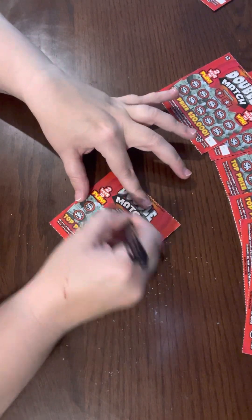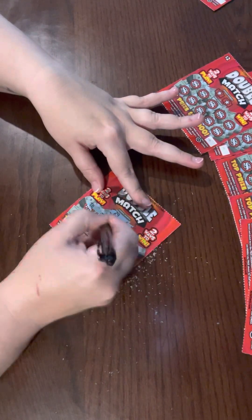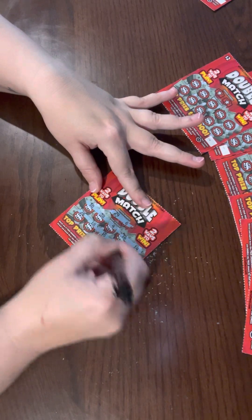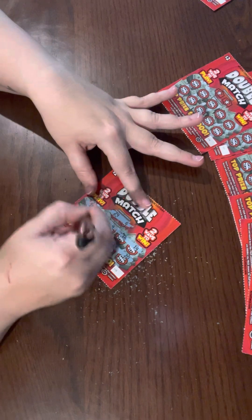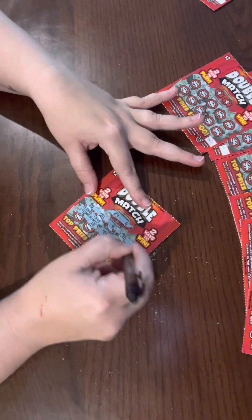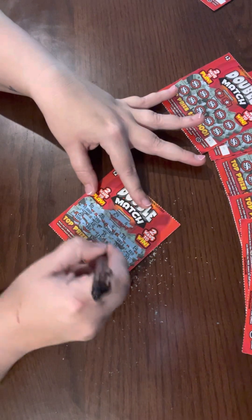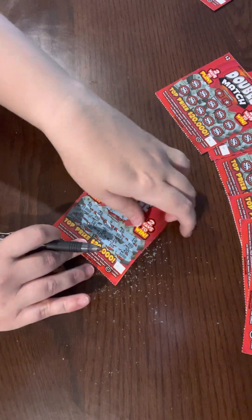Winning numbers on this card: 29 and 6. We have 10, 28, 4, 16, 14, 26, 18, 15, 19, 20 — nothing there. So we scratch: we have a thousand, fifty, twenty, twenty, twenty thousand, forty, ten, a hundred, forty, ten, a hundred, forty, a thousand, ten, ten, and a hundred. That is also a loser.